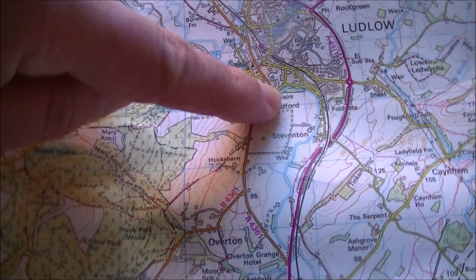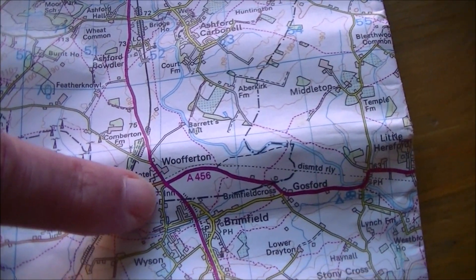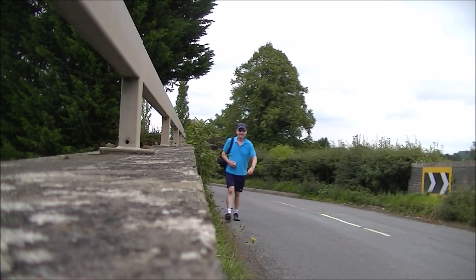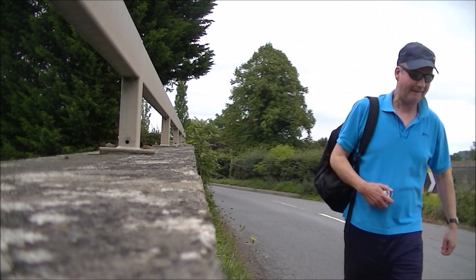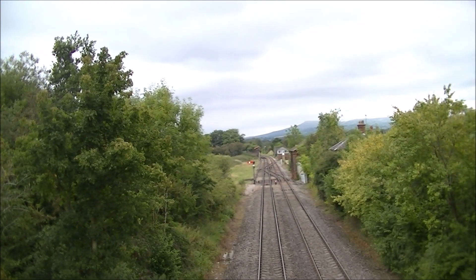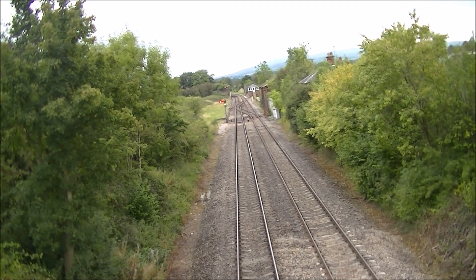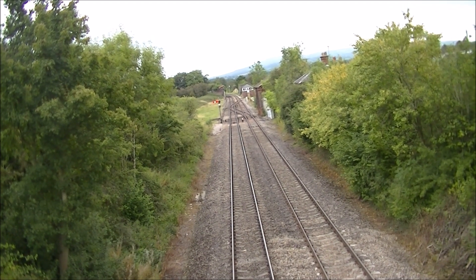Going back to the map, we have Ludlow here, and for the final part of the journey we're heading down to Wofferton. At Wofferton there is the old station, and I'm heading for the bridge which is right on the border between Shropshire and Herefordshire. Standing right on the county border on this bridge and looking north, this is the site of Wofferton station — actually the most southerly tip of the Shropshire rail network. From here the railway line goes under the bridge, across the county boundary into Herefordshire, and on its way down to Cardiff.